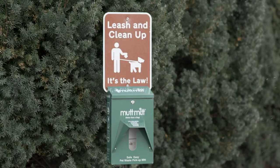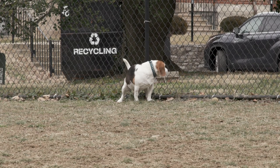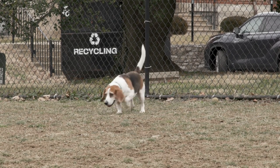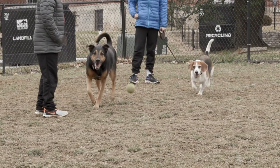Pet waste has a couple of issues with it. One is that it's a source of pathogens. Most people understand that waste contains pathogens — things like bacteria, viruses, and parasites — and that these pathogens are harmful to people and pets.